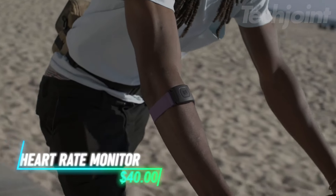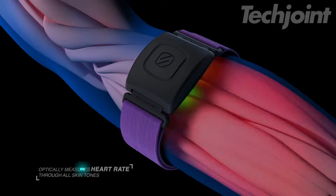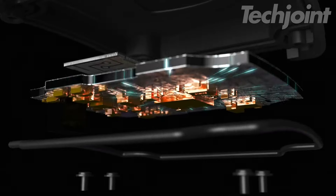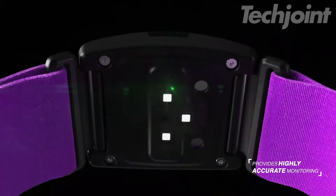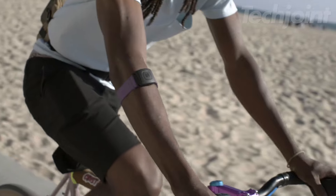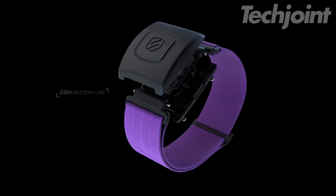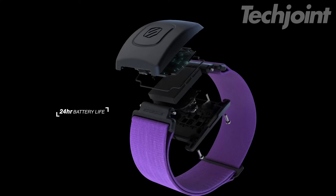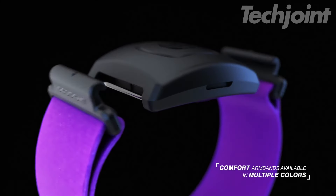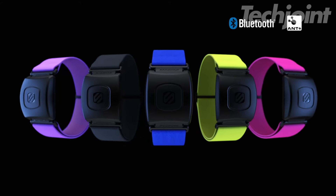Elevate your workout with this heart rate monitor. This advanced armband offers precise heart rate tracking with integrated optical sensors and an accelerometer. Ensuring accurate data for fitness enthusiasts, it's waterproof and durable, making it suitable for any activity, from swimming to running. With up to 24 hours of battery life and compatibility with both Ant+ and Bluetooth devices, it seamlessly integrates with various fitness apps and equipment. Its adjustable design ensures a secure fit for any workout intensity.